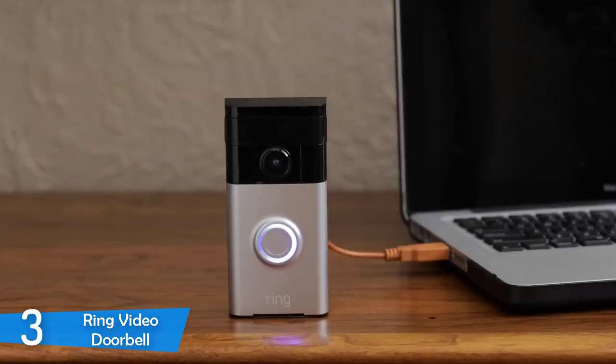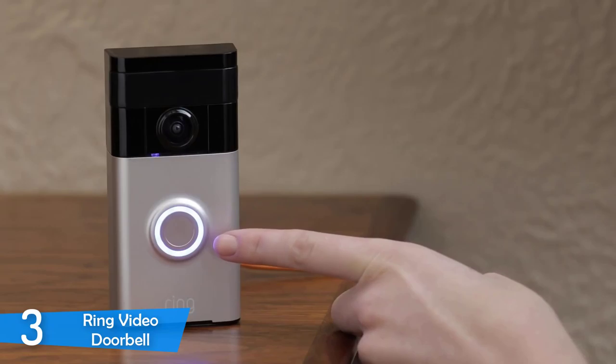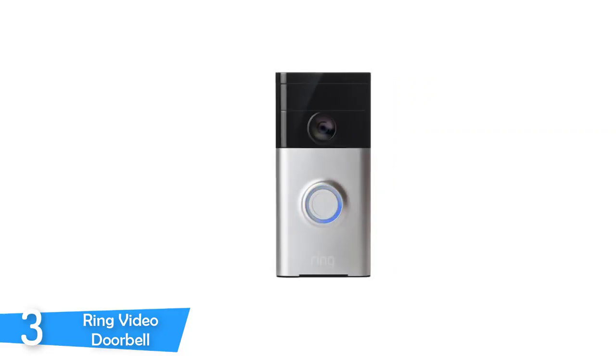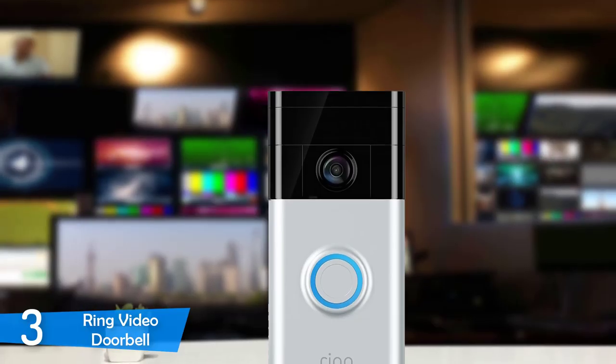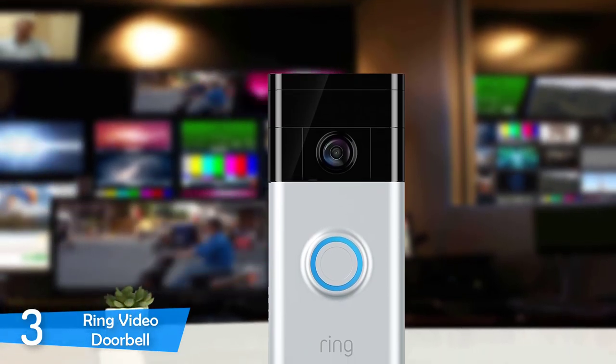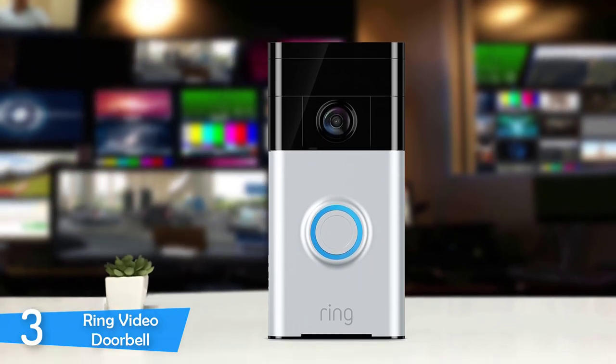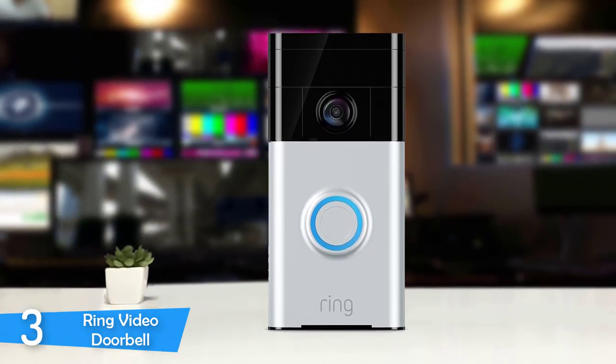In the Ring Video Doorbell's package, you will find also a set of tools and accessories for mounting the device. There are the screws, the roll plugs, a mini spirit level, a two-ended screwdriver, and a masonry drill bit of the adequate size. Other than this, you will just need a drill to install the device to your wall. The whole process is very straightforward and simple, and if you have an existing power doorbell, you can just remove the old one and pop the Ring Video Doorbell with the old wiring.